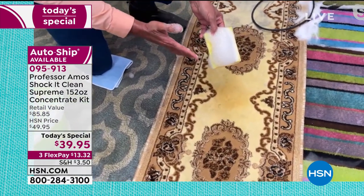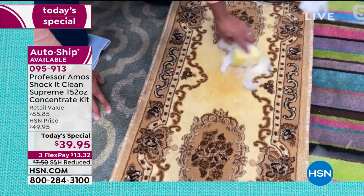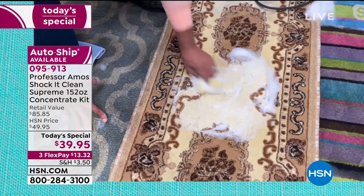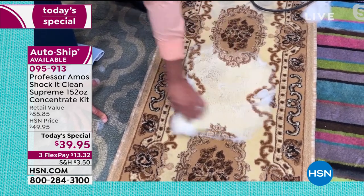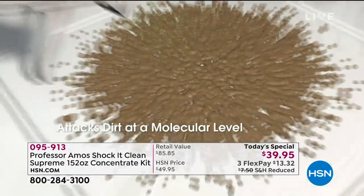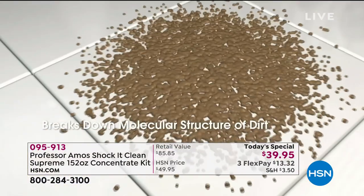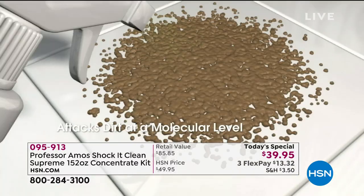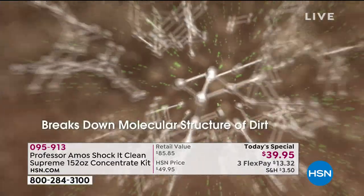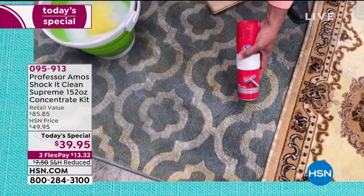The key to this product is that there's no soap, no bleach, no ammonia. Shock It Clean is designed to break down the molecular structure of stains — whether it's pet stains, dirt, or grease. Everything has a molecular makeup and Shock It Clean attacks that structure, breaking the stain down to a small particle you can wipe away from any surface, or vacuum out of your carpet. You get long-lasting results because there's no soap left behind.